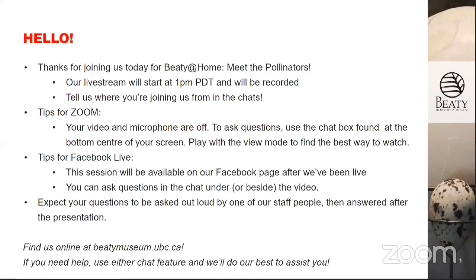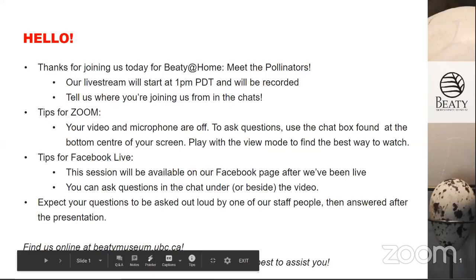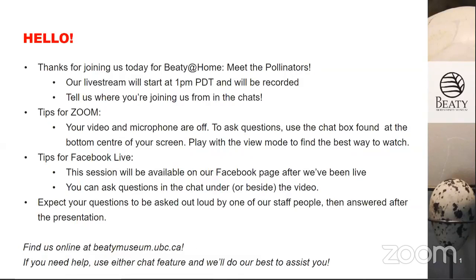Welcome everybody. If anyone out there can hear us, we're going to be starting in a couple of minutes at 1 o'clock. I'll just say hello for now. Please feel free to tell us where you're coming from or where you're watching from. Also feel free to let us know if you have a favorite pollinator. I'm going to let people in.